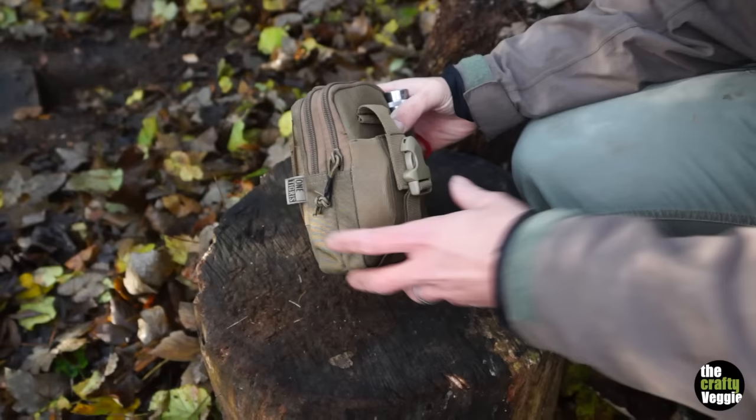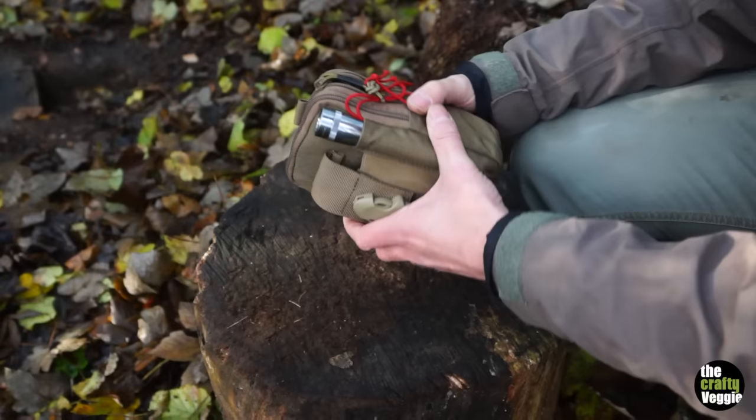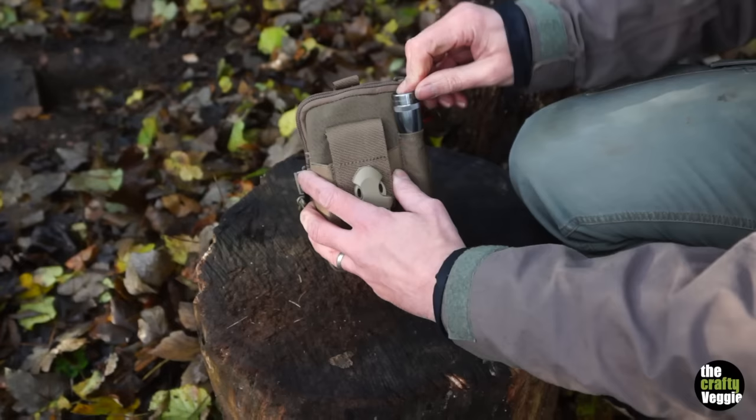So this is my new fire kit — it's a bit bigger than the old one. It's a OneTigris. I've only got one bit of kit from them, but the quality seems just as good as my Expedition, but slightly cheaper. It's a bit bigger, so you can obviously get more in there — more usable kit. I put a torch on the outside just because there's a slot there.